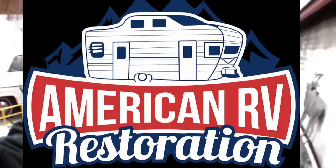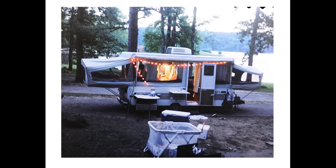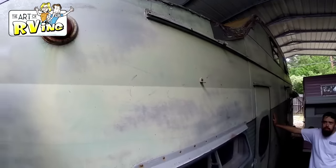Hey guys, this is Mark with the Art of RVing, and here I have Ethan Langley with American RV Restoration. Check out what is behind us — it is a 1951 Lighthouse Duplex. Seven are known to exist, and none are 80% restored like this one. You can check out my other video when he first got it, and now check it out at 80%. Let's get into it.